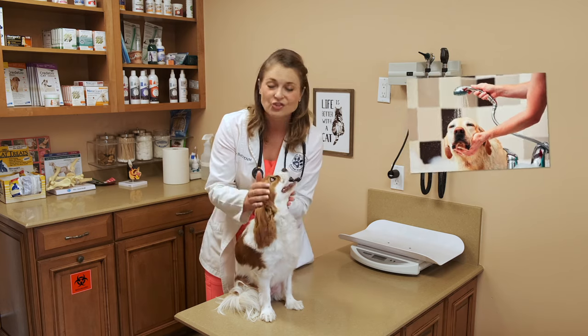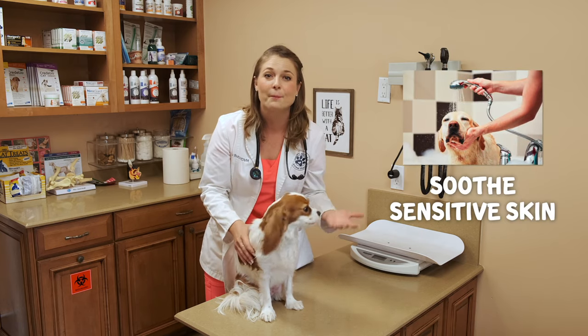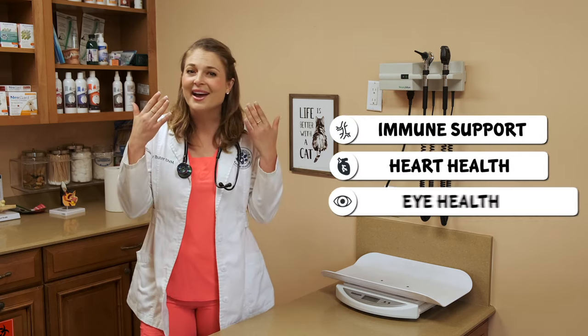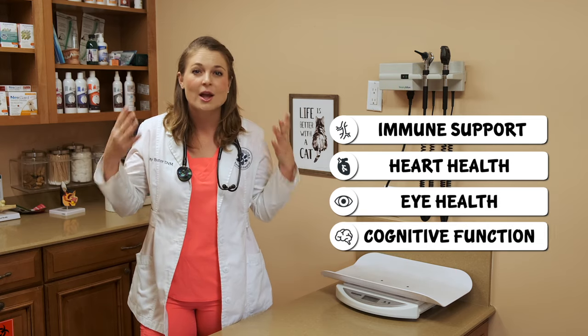Fish oils are also beneficial for skin and coat health. Fish oils can help soothe irritated and itchy skin, and can even help pets with sensitive skin. It is also believed that omega-3s help support the immune system, heart health, eye health, and cognitive function.